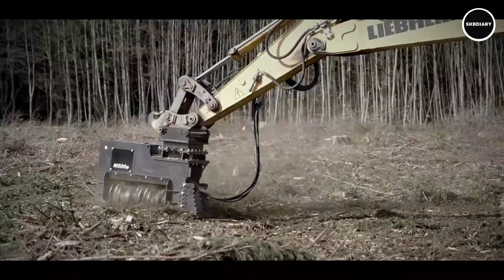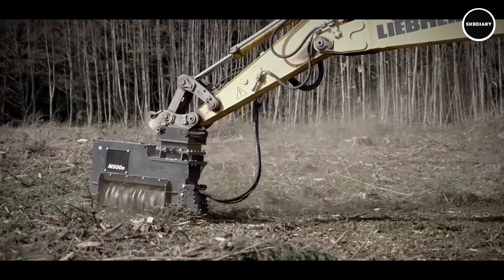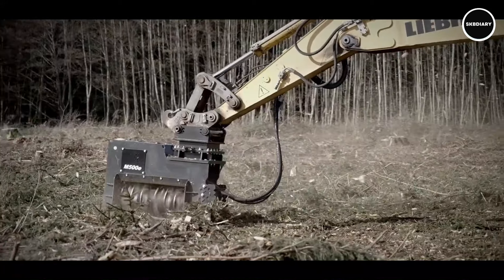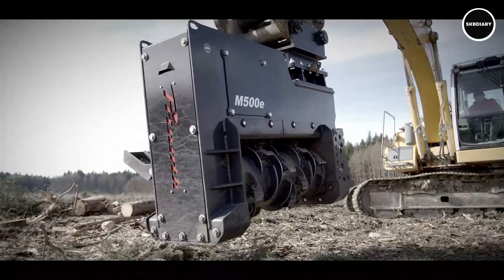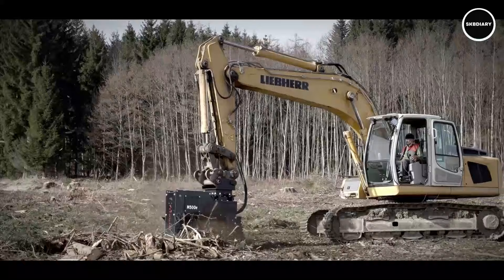Thanks to its cutting-edge engine and adaptable attachments, this powerful machine offers unmatched performance for any demanding task, be it forestry, construction, snow grooming, or anything else. With its versatility and adaptability, the Prinith M500-E1100 can easily tackle a wide range of jobs.